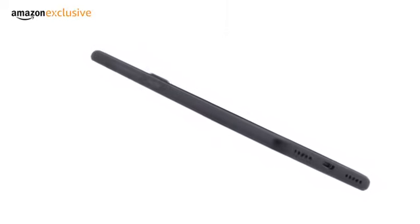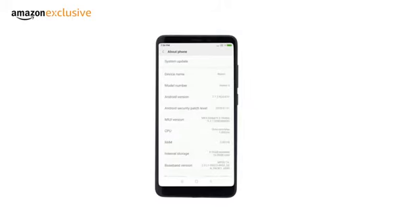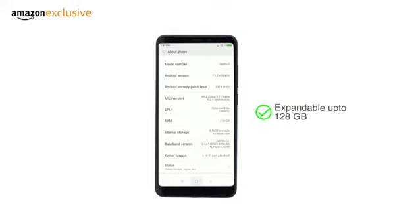It has a premium metal body with rounded black edges to provide a comfortable fit in your hands. This dual-SIM phone comes in two variants: 2GB RAM plus 16GB internal memory and 3GB RAM plus 32GB internal memory. Storage is expandable up to 128GB using a microSD card in the hybrid SIM slot.